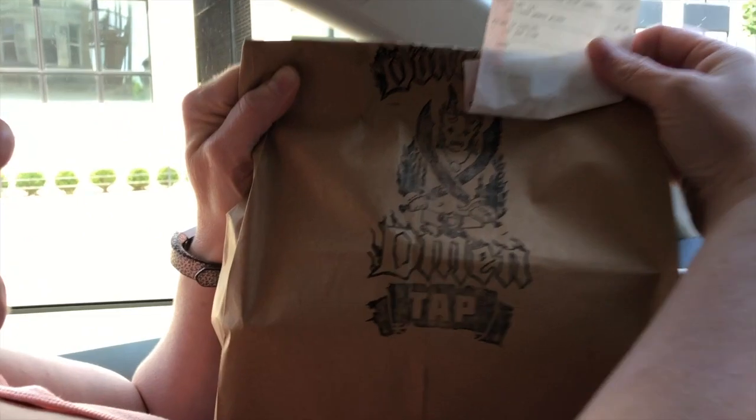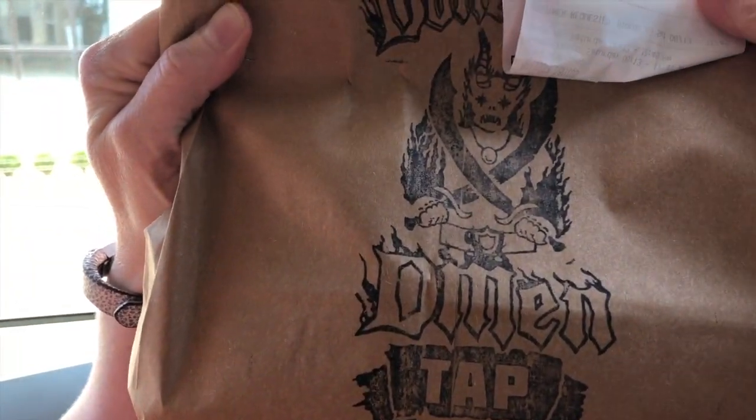They have a cool little symbol on their bags and they have a full bar. They have really awesome food and they have different options as well, like vegan or gluten free. We're ready to dig into some of this awesome food.